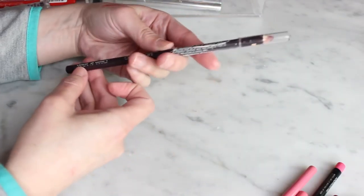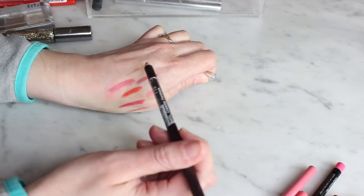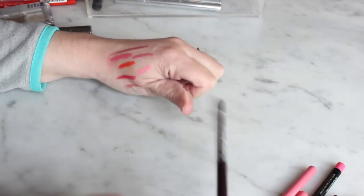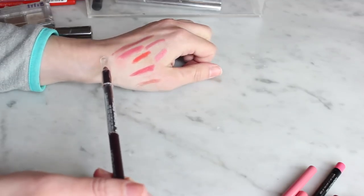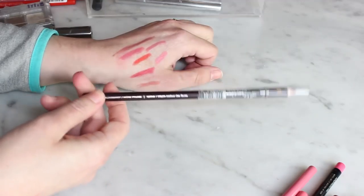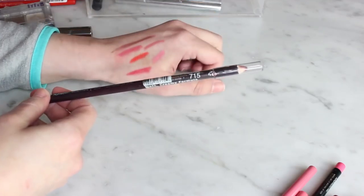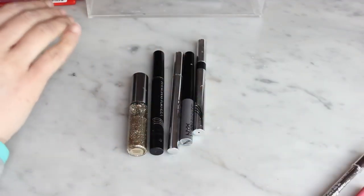Oh, I forgot the Wet n Wild Color Icon Liner in Plum Berry. I ordered it on the Wet n Wild website because I was about 50 cents shy of free shipping and this was only 70 cents. I think it might be nice under deeper colors, but honestly I can't tell you the last time I used it and it doesn't fit easily in my drawers, so I'm going to pass it on.